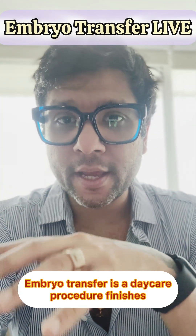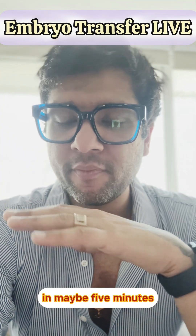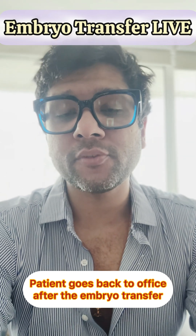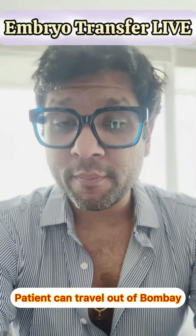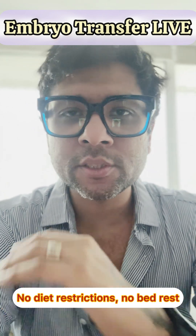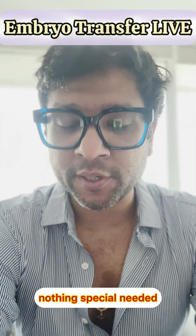Embryo transfer is a day care procedure. It finishes in maybe 5 minutes. The patient goes back to the office after the embryo transfer. The patient can travel out of Bombay, out of India on the same day. There are no diet restrictions, no bed rest, nothing special needed.